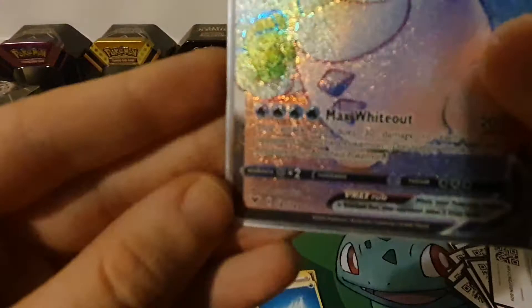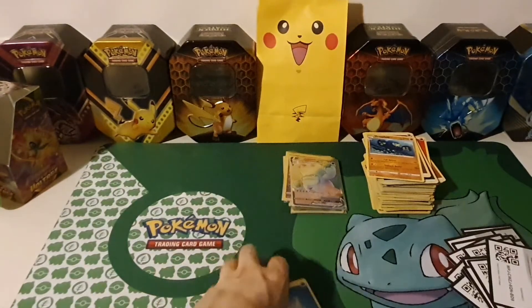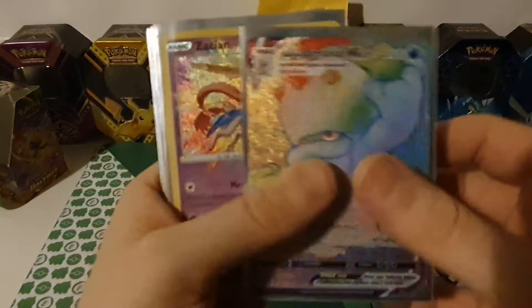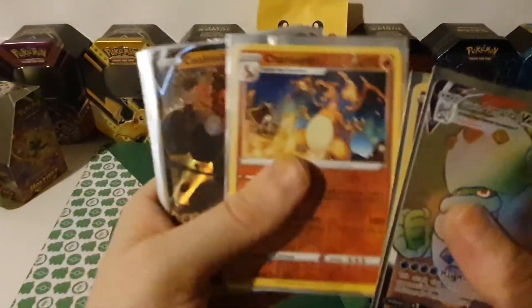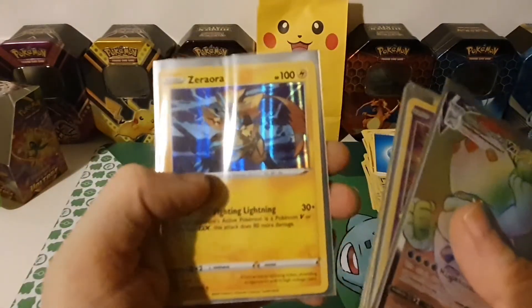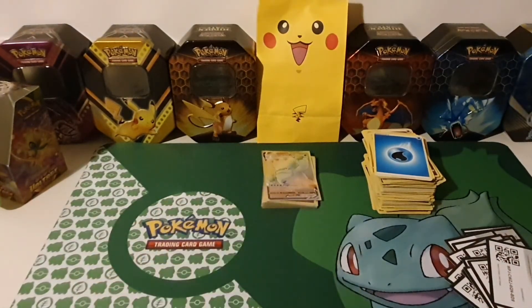Number 187 out of 185 — let's show all the pulls! Hyper Rare Galarian Darmanitan, Vmex, Amazing Rare Zacian, reverse hollow Charizard, Colossal V, Wailord hollow, Drapion V, Togekiss V, and Zacian hollow — very nice! Hope you enjoyed the video, have a nice day and bye bye!